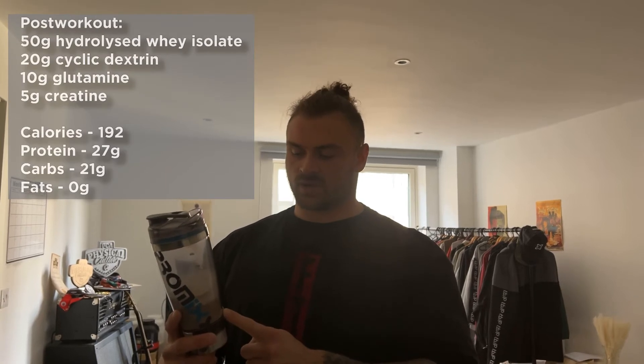I've got my post-workout shake ready: 50 grams of hydrolyzed whey isolate — not just whey isolate, hydrolyzed, so it's even faster digesting — 20 grams of cyclic dextrin, which is a fast-absorbing carbohydrate, 10 grams of glutamine and 5 grams of creatine. Intra-workout I have one serving of essential amino acids with 5 grams of creatine and 2 grams of taurine. I don't have intra-workout carbs at the moment, only 20 grams post-workout, and there's no cereal or refined sugars, but the progress is a little bit better for it.